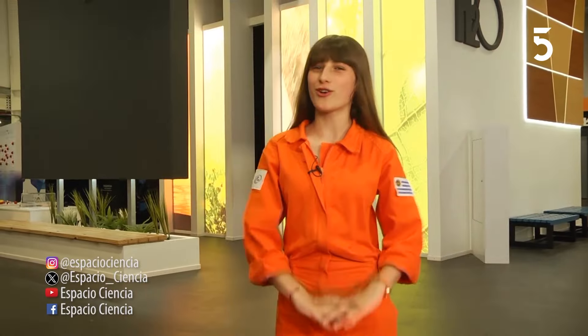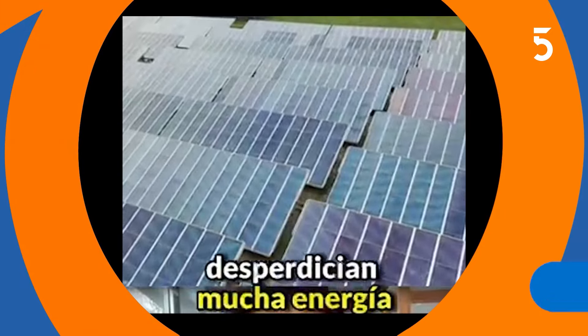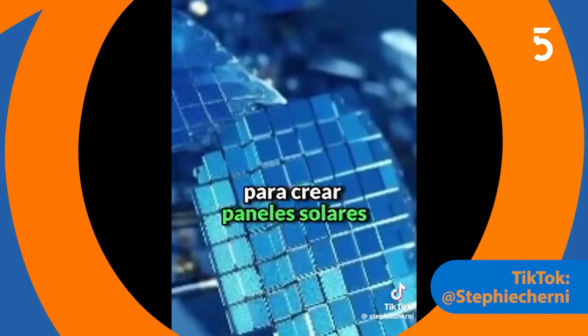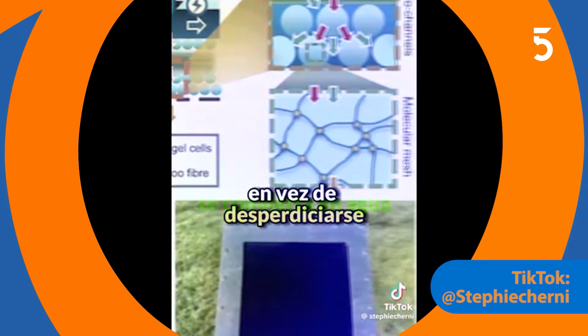Bienvenidos al segmento La Gota. Les recomendamos esta cuenta. Inspirados en las plantas, científicos crearon paneles solares con formas de hojas que logran imitar su transpiración para que el calor, en vez de desperdiciarse, se convierta en agua.